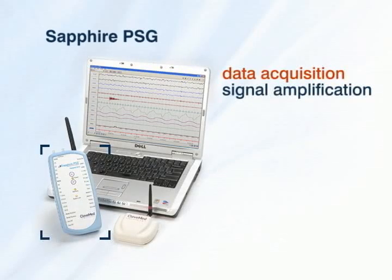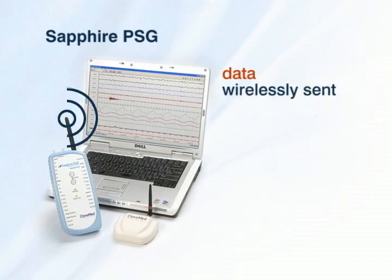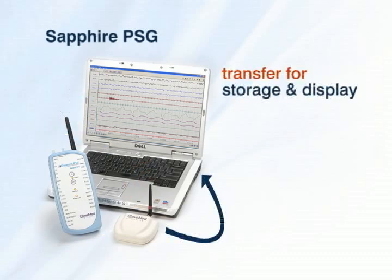After data acquisition and signal amplification are performed, the data is wirelessly sent to the computer unit. The computer unit then transfers the data to the computer via a USB cable for storage and display with CleveMed's proprietary PSG software.